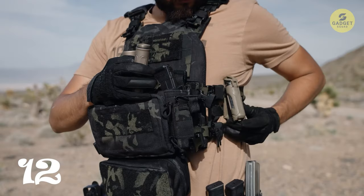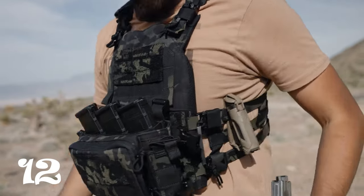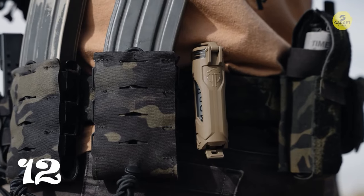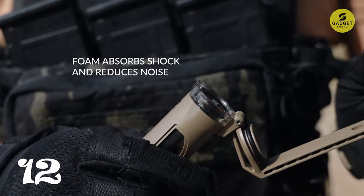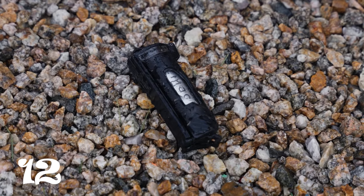This survival gear is not just about storage — it's about attachment options. The integrated clip securely attaches to MOLLE webbing, straps, and other gear, allowing easy access without removal. To keep your gear safe and dry, the included rubber O-ring seals out water, dirt, and contaminants. While it's not designed for prolonged submersion, it's reliable in various outdoor conditions.